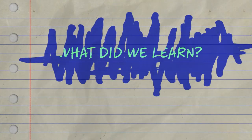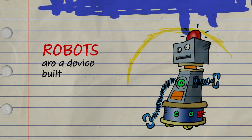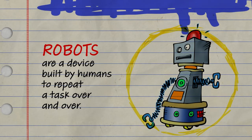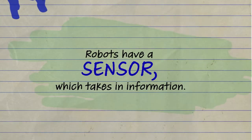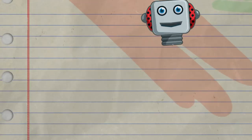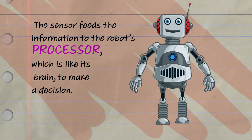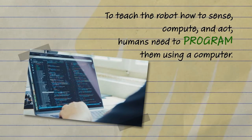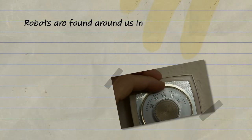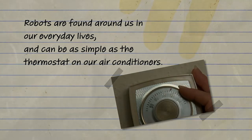Thanks Dr. Rubo and Awkward Silence. Today we learned robots are a device built by humans to repeat a task over and over. Robots have a sensor which takes in information. The sensor feeds the information to the robot's processor — which is like its brain — to make a decision. To teach the robot how to sense, compute, and act, humans need to program them using a computer. Robots are found all around us in our everyday lives and can be as simple as the thermostat on our air conditioners.